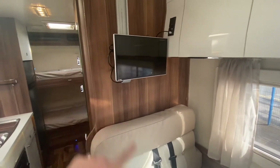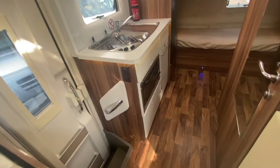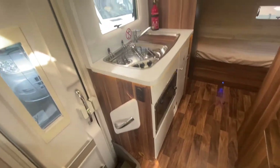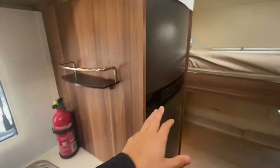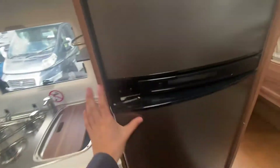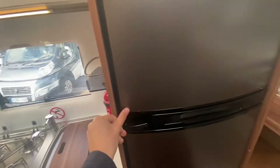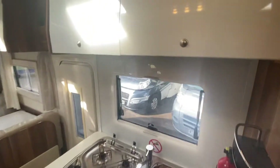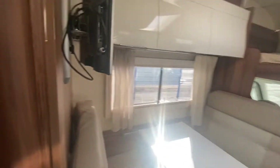You've got an Avtex TV in here as well. Three-hob burner, oven at the bottom, sink, and a large fridge freezer — great for if you've got a bigger family. Good storage and overhead storage space, and remember you have got that big garage at the back.